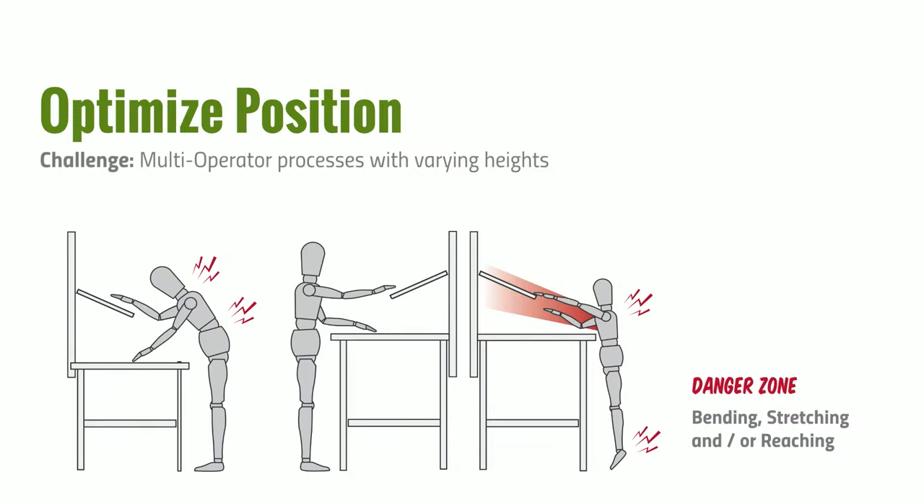Let's look at optimizing position. In a multi-shift, multi-operator facility, a station set up for one person may put them in a neutral position where they can reach everything easily. But when a shorter operator comes in for a different shift, they have to reach above their shoulder and stretch, working at a non-ideal surface height, extending their feet trying to push themselves up. When you fix the station for them by lowering it, the original operator now has to bend over, straining their neck and back — not optimal either.